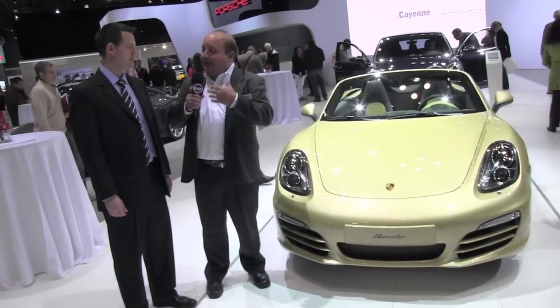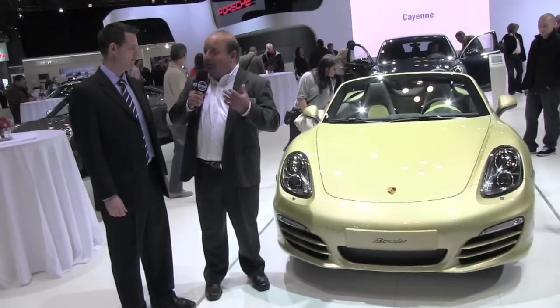We're with David Berkhalter, who's the product manager, sports car manager for Porsche. David, you gave the presentation earlier — a pretty thorough detail presentation on what the new Boxster is and what the changes are. Maybe you can highlight a few of the major changes. We can start off with the front — maybe you can tell us a little bit about the headlights.